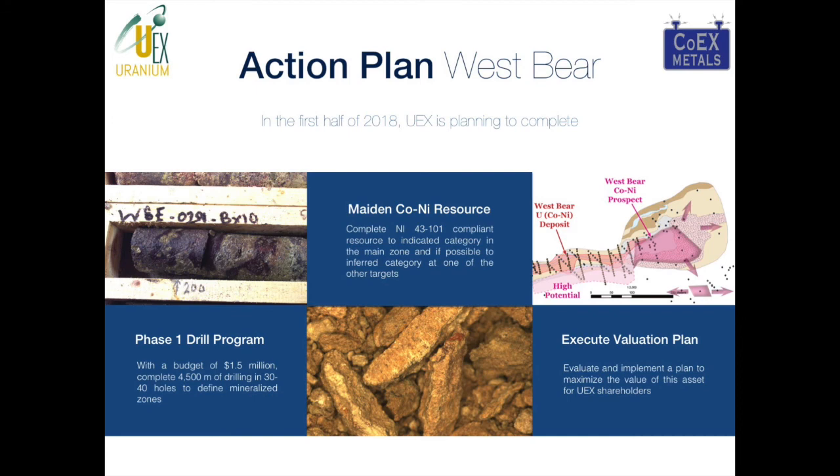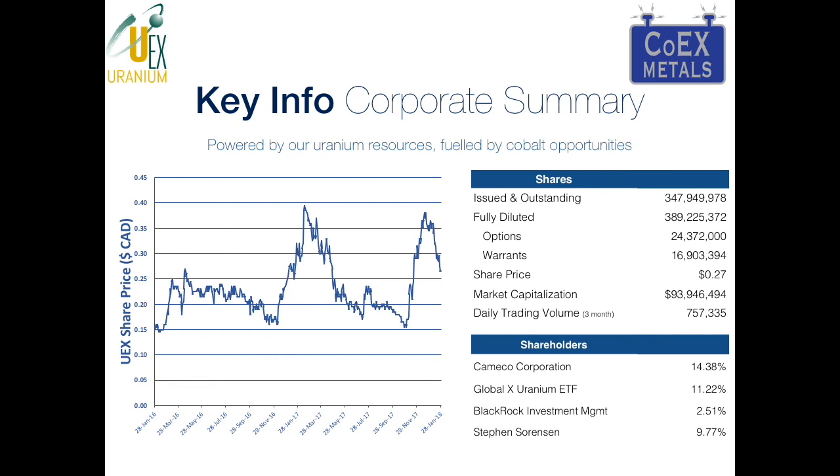Our action plan over the next couple of months at West Bear is to complete the Phase 1 drill program of $1.5 million to give us 30 to 40 holes that will help fully define the deposit. Second is to complete the maiden cobalt nickel resource — a 43-101 — as part of the spin-out. Third is to execute that valuation plan. Our goal is to have that completed by the end of August, early September.